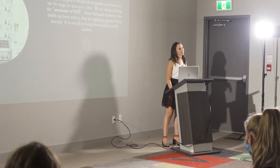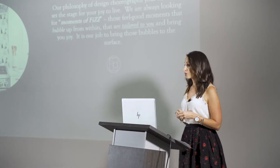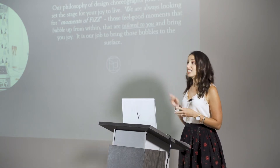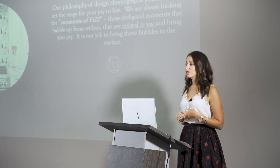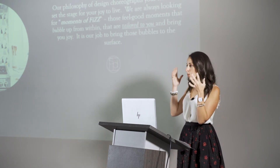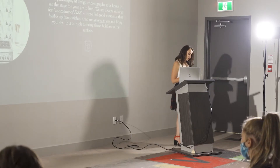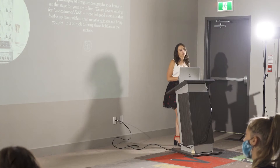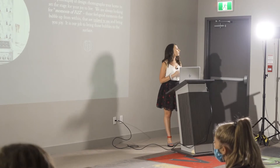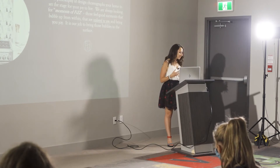For us, being joy-centered means we focus on how those feelings are physiologically created as well. That can be something as seemingly superficial as the paint color you're putting on your walls or the patterns you're surrounding yourself with, because those things actually release dopamine receptors in your brain that make you feel really happy. But these superficial things also need to be supported by the way that you function in the room — how you live, work, and play.